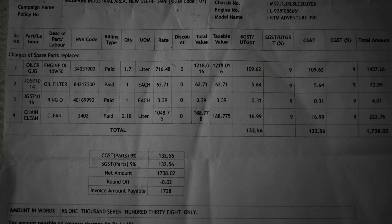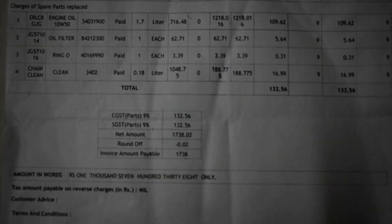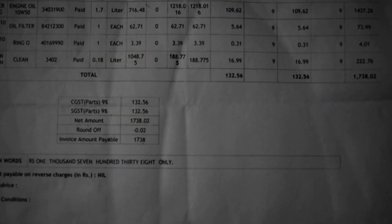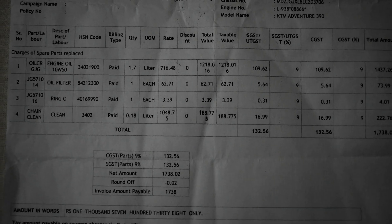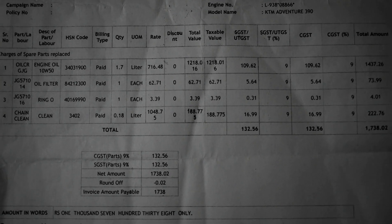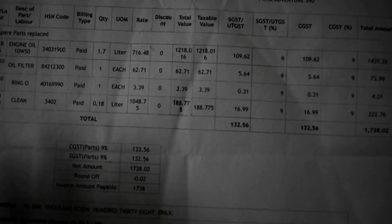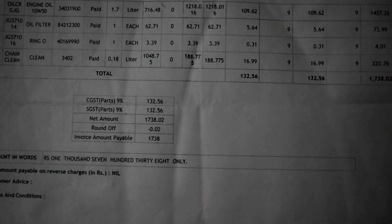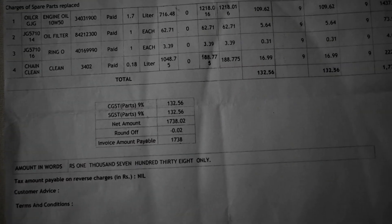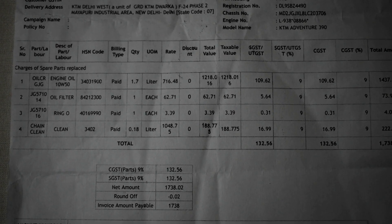390 Adventure की first service cost के details इस वीडियो में हैं। अगर आप purchase करने की सोच रहे हैं तो यह बाइक काफी अच्छी है। अभी तक मैंने इसे 1500 किलोमीटर तक ride किया है और मेरा review यही है कि यह बाइक काफी अच्छी है। Thank you friends, चैनल को like, share and subscribe कीजिए।